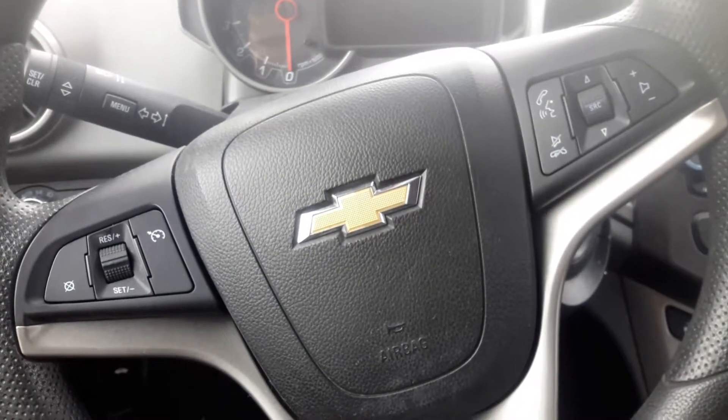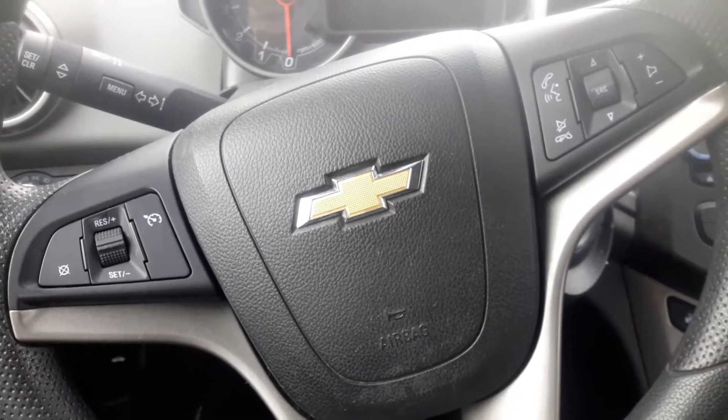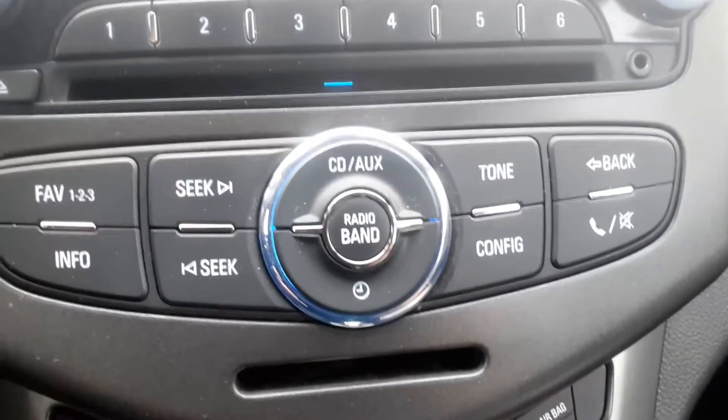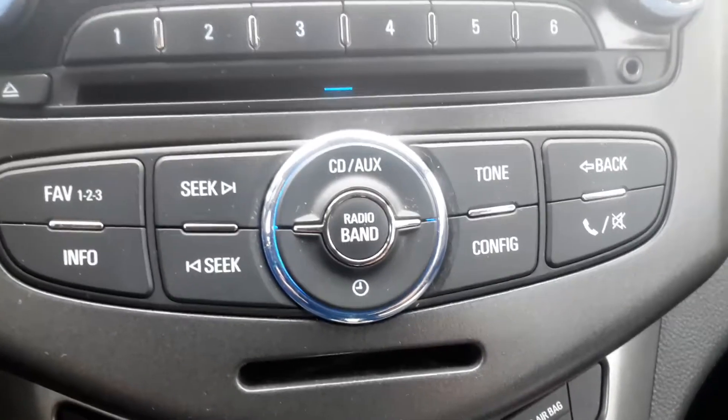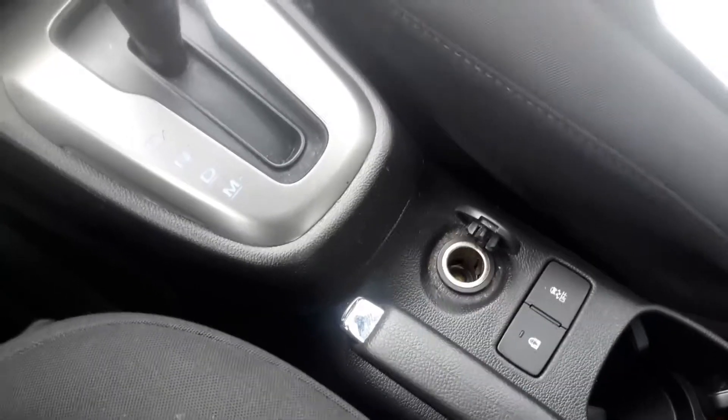Some other great key features: it does have Bluetooth and hands-free calling you can connect with via your steering wheel. It has a place for your CDs, a place for your auxiliary cord, and it also has a place for a power source.